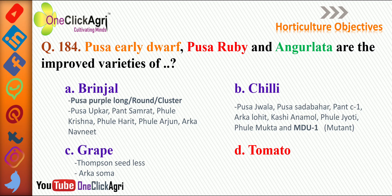In chili, varieties include Pusa Jawla, Pusa Sadha Bahar, Pantha Siwan — please remember this variety — Arka Lohit, Kashi Anamol, Phule Jyoti, Phule Mukta, and MDU1, which is a mutant variety of chili — please remember this. For grape: Thomson Seedless, Arka Soma — and Arka Soma is used for winemaking.